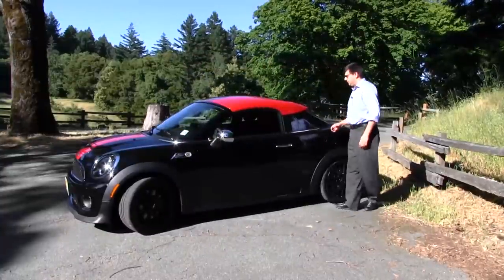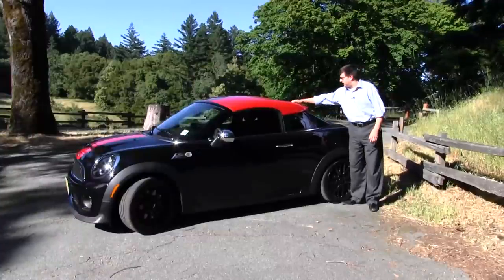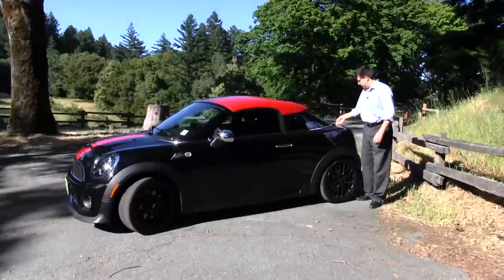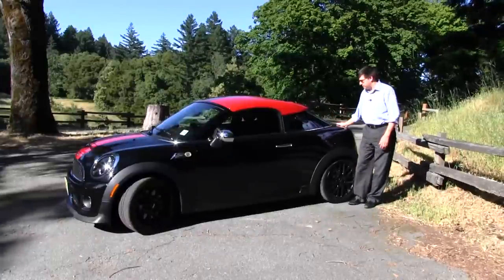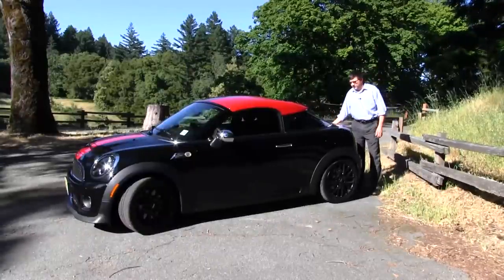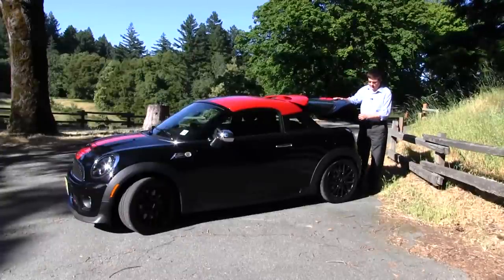What they've done to create a coupe, aside from adding this sort of backwards baseball cap looking air splitter on top as well as a trunk spoiler, is they've completely removed the normal vertical hatchback. Instead, they've installed this slanted hatchback with sort of a small, faux trunk at the end.